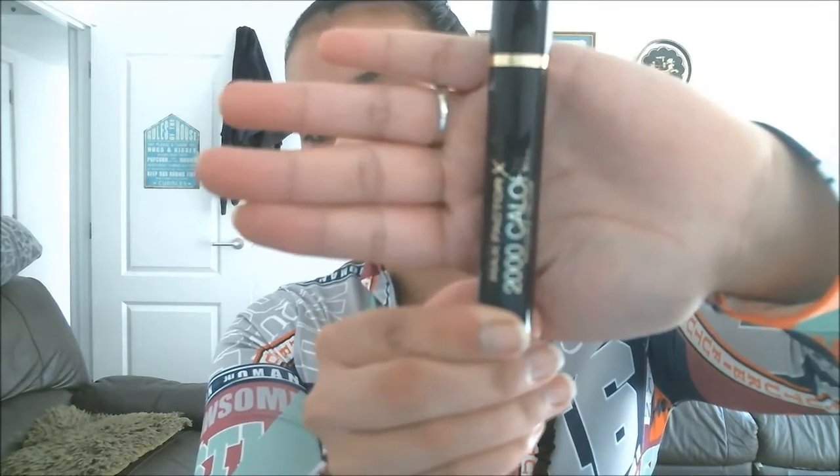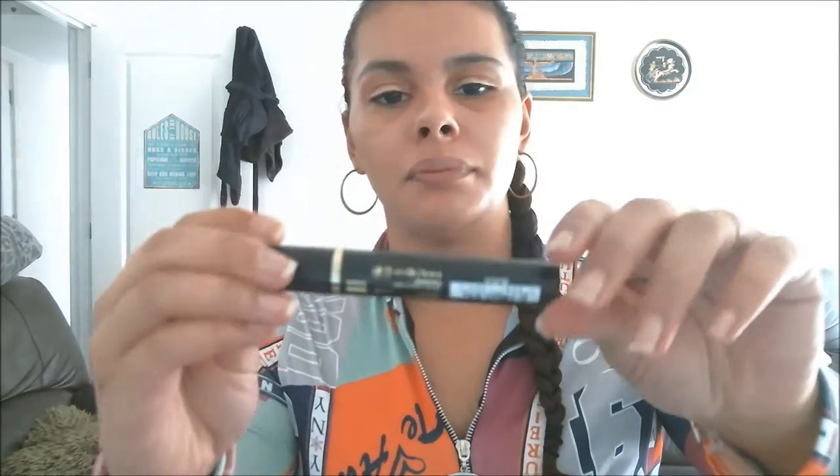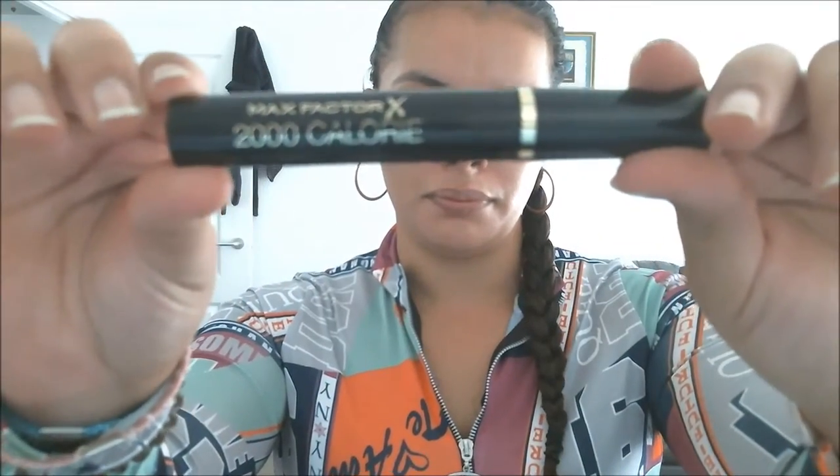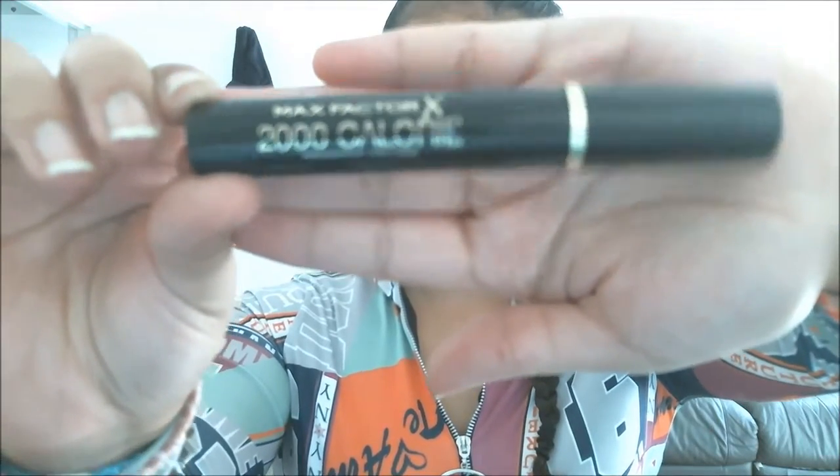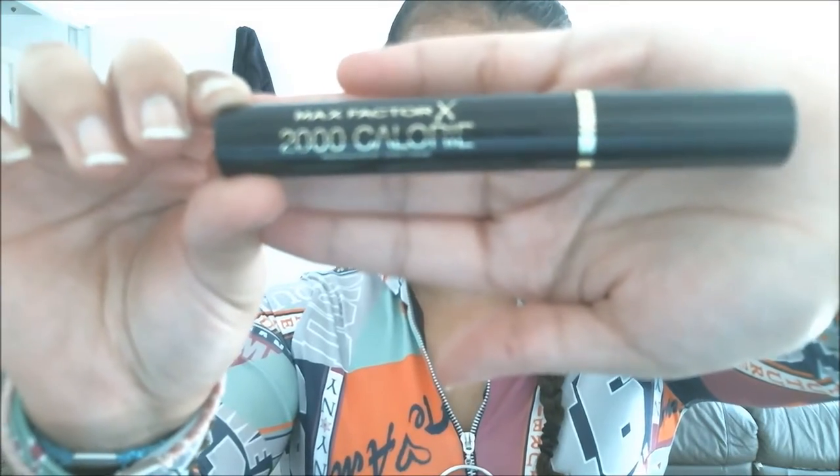It is a full-size product and it's Max Factor 2000 Calorie Mascara. I'm a bit disappointed because I don't use it, but it's a full-size product and I got it for £10 including everything else, so I'm not complaining.